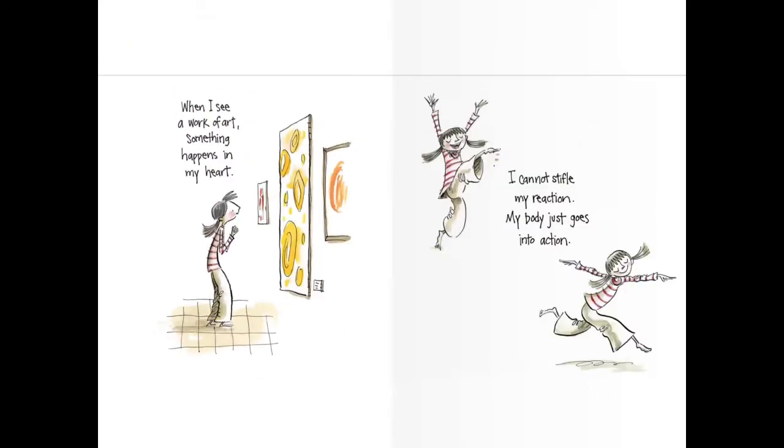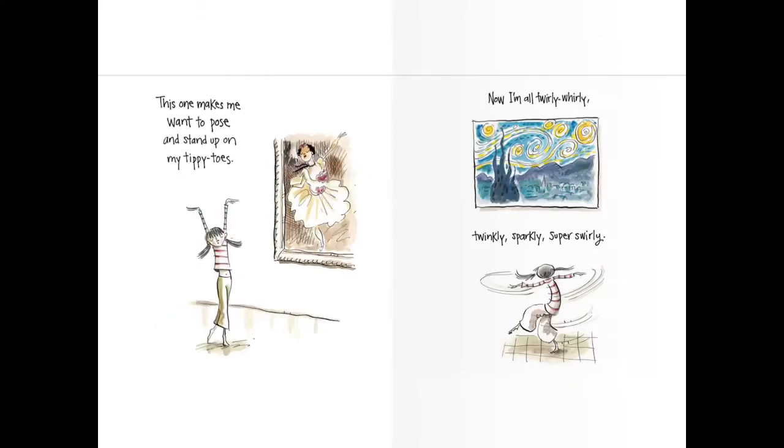When I see a work of art, something happens in my heart. I cannot stifle my reaction. My body just goes into action. This one makes me want to pose and stand up on my tippy toes. She sees a ballerina. Now I'm all twirly-whirly, twinkly, sparkly, super swirly.